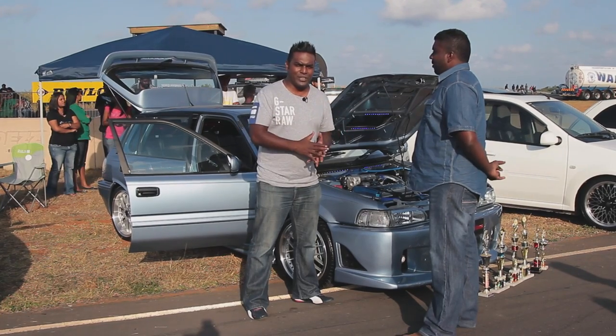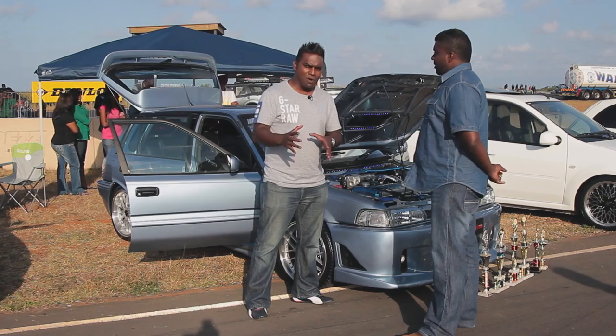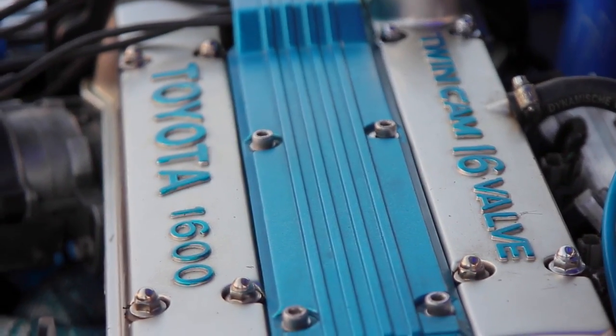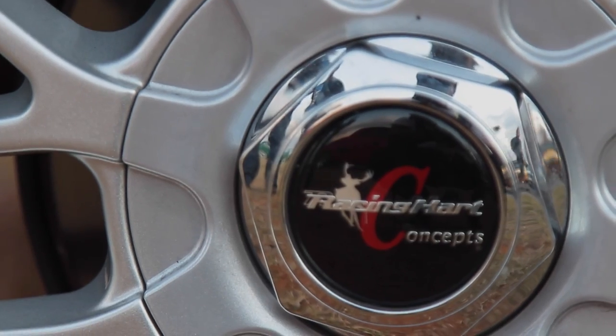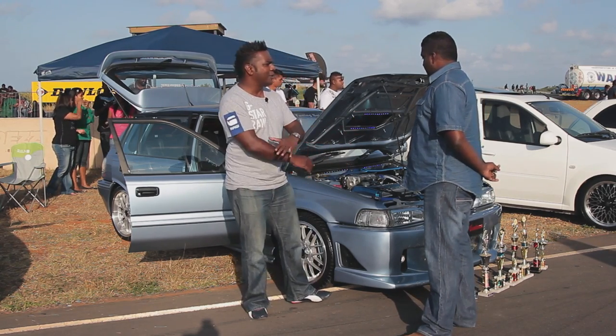Now I'm seeing amazing things here at the Gas Motor Show at Desi Raceway, and one of the most unique cars I've come across is a Toyota RSI from back in — wait for this — 1992. This is Ashley, welcome to the show. Why don't you tell us what's in your car?